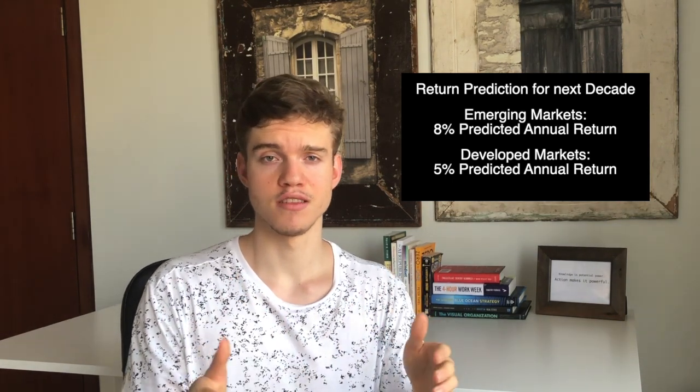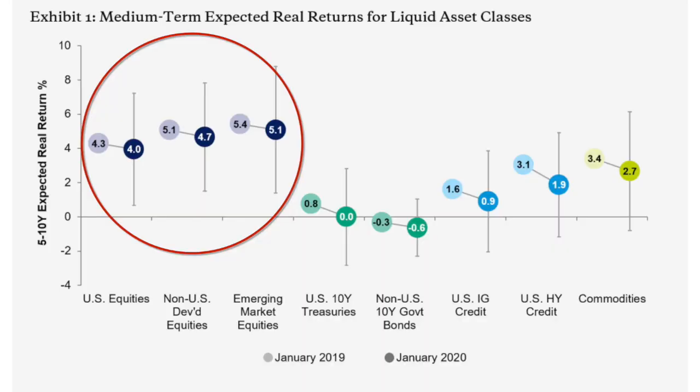JP Morgan predicts that within the next decade, emerging markets will generate around 8% annual returns, whereas developed markets will only generate around 5%. If you want higher returns in your portfolio, it could make sense to include more emerging markets. Predictions from another firm, AQR, also show a similar trend where emerging markets have the potential for higher returns. Now that you know all the potential growth and benefits of investing in emerging markets, as well as the potential risks, you might be asking yourself how to create an ETF portfolio to take advantage of this.